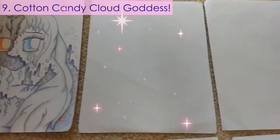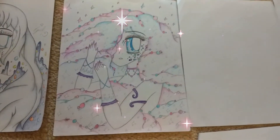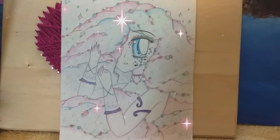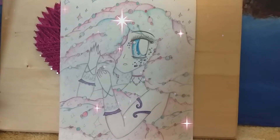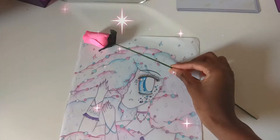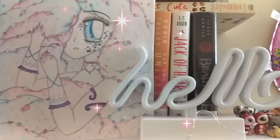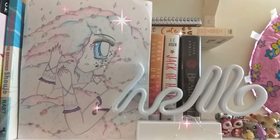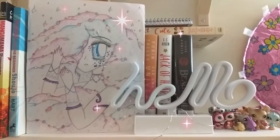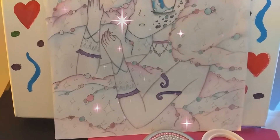At number nine is my cotton candy cloud goddess. A lot of these pictures are going to be Instagram contest entries — gotta be consistent with the theme. I'm really proud of how I drew her fluffy cloud hair and her super pretty hands. I also really love the swirly pink, blue, and purple color palette that I used — it's actually a favorite of mine. One thing I probably could have used is some restraint with the clouds and making her face a lot rounder and cuter. But I still love my cloud girl.